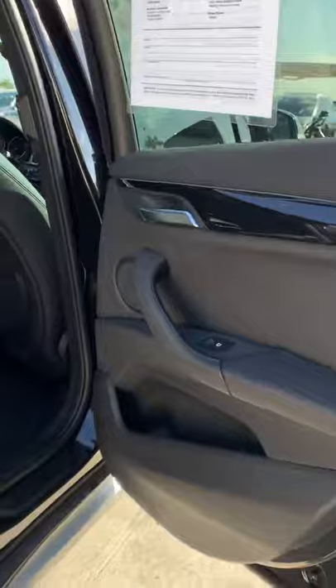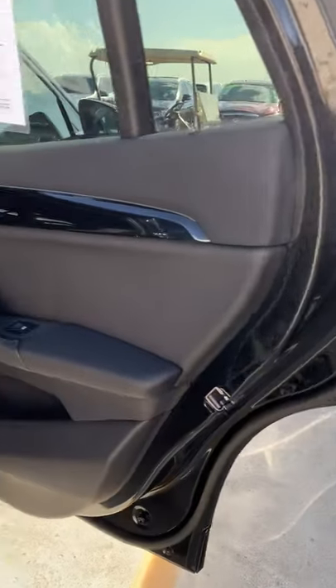It's got the ambient lighting package, which you'll love at night throughout the whole car. That's a really neat part of the special edition package.